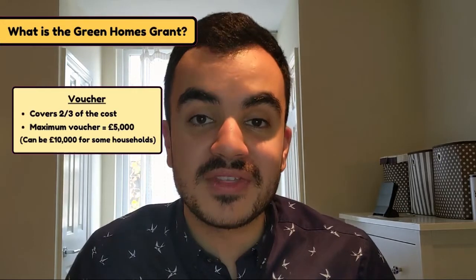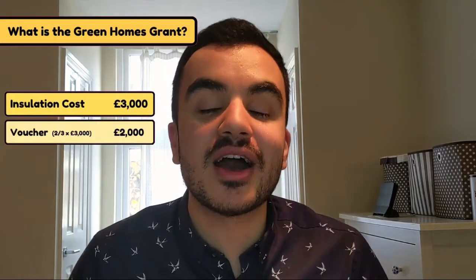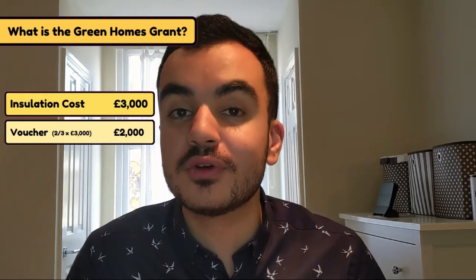So how are they going to do this? The government will be issuing vouchers to help fund certain energy efficient works to your property. These vouchers only cover two-thirds of the cost of the work being done with a maximum amount of five thousand pounds per household. For example, if I had some insulation work done costing three thousand pounds, under this scheme I can cover two thousand pounds of it as a voucher from the government — two thousand being two-thirds of the full cost.